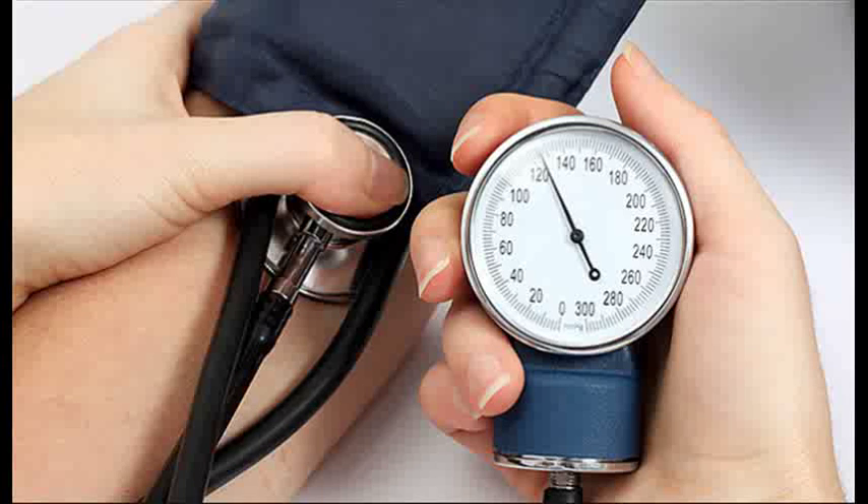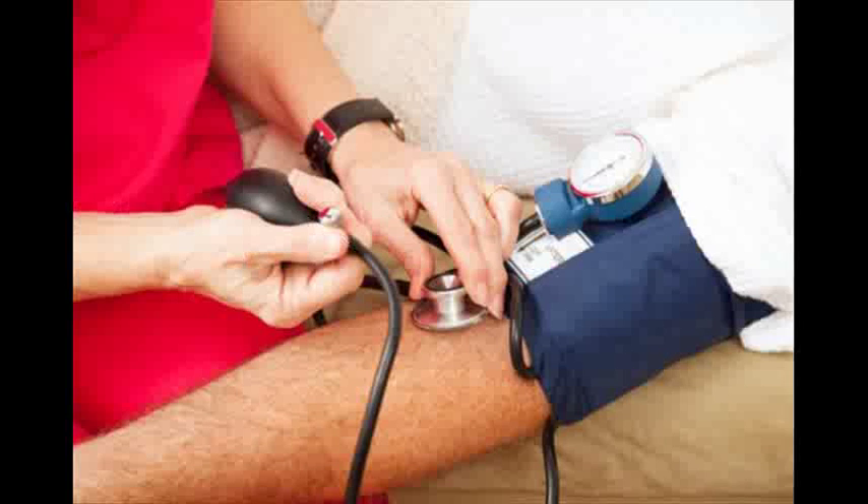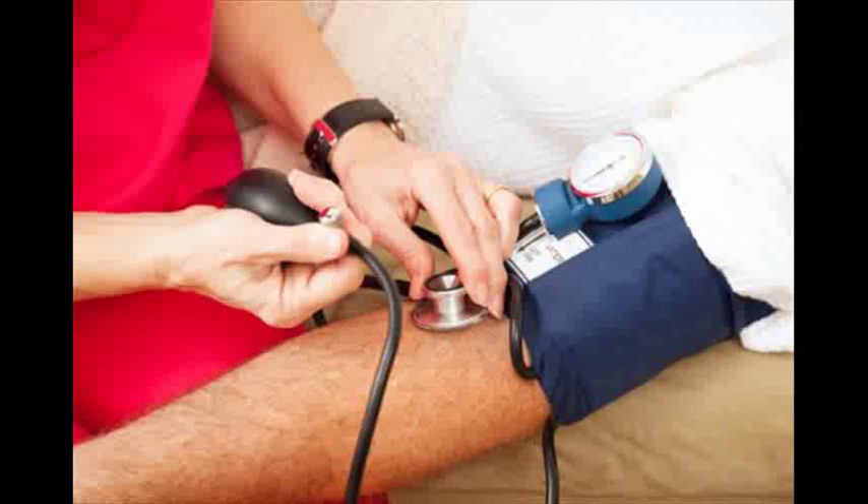Invasive blood pressure measurement and mouse measurement — coordinate circulatory strain, an obtrusive surgical strategy — is the highest quality level to assess the exactness of non-intrusive pulse (NIBP) advances. Coordinate circulatory strain ought to be acquired on the rat's carotid supply route when contrasting with NIBP.